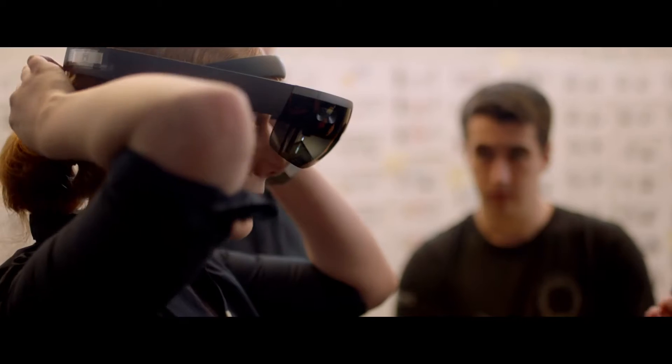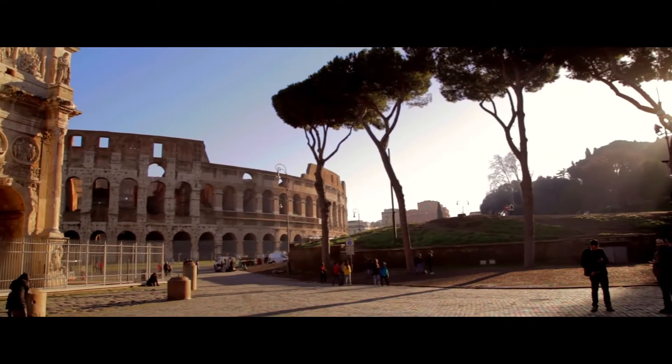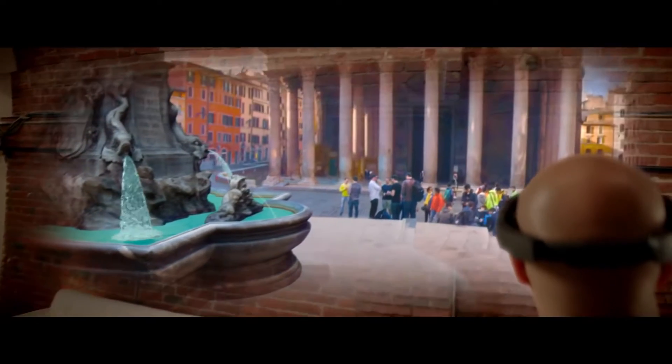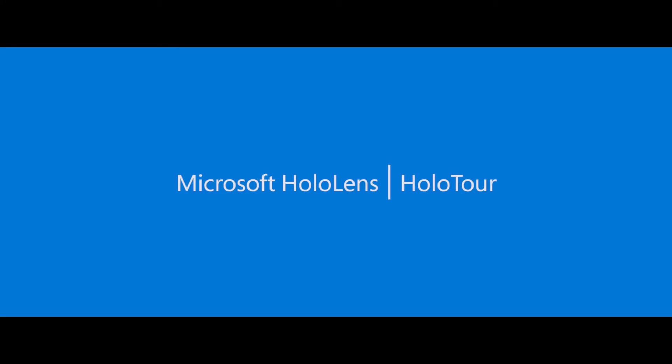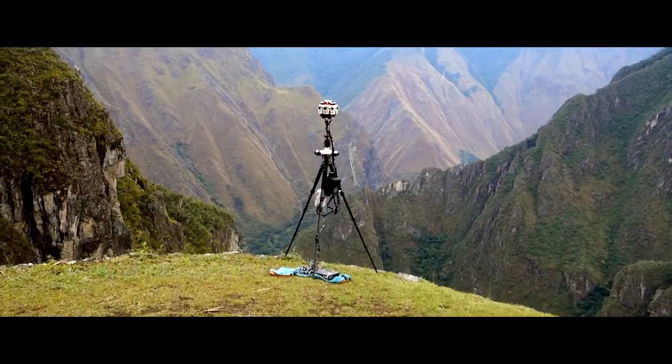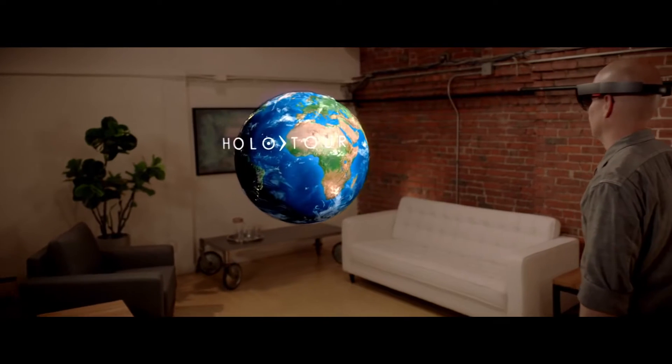HoloTour is one of the HoloLens launch experiences. It's a travel experience that makes you feel like you've been transported to a place and feel like you're really there. It's a crazy goal — feel like you're really there. What does that even mean? Like, how could you ever possibly achieve that?